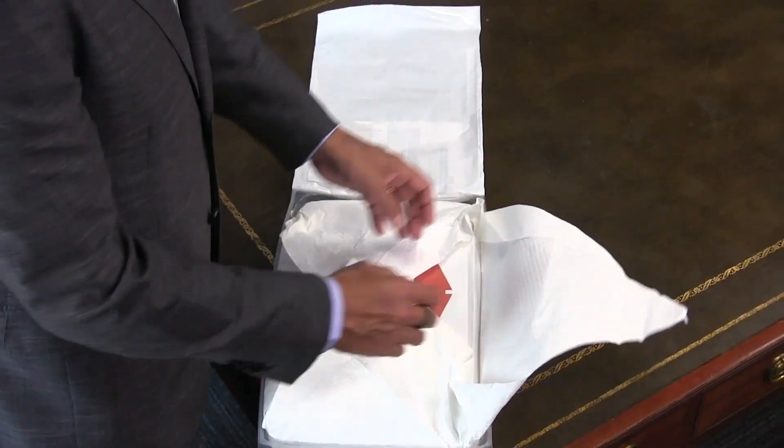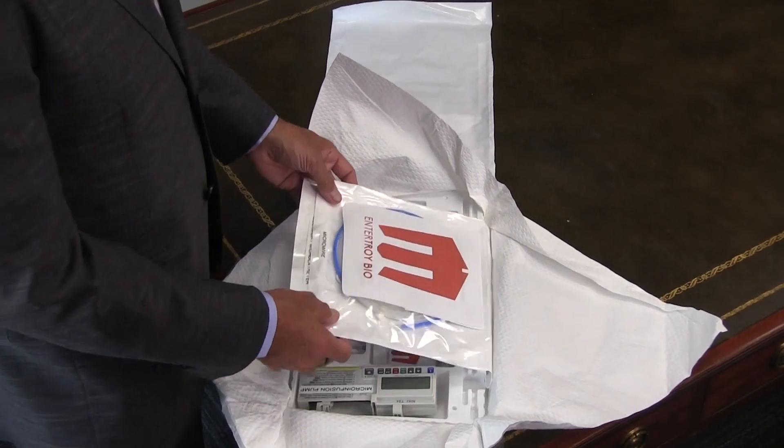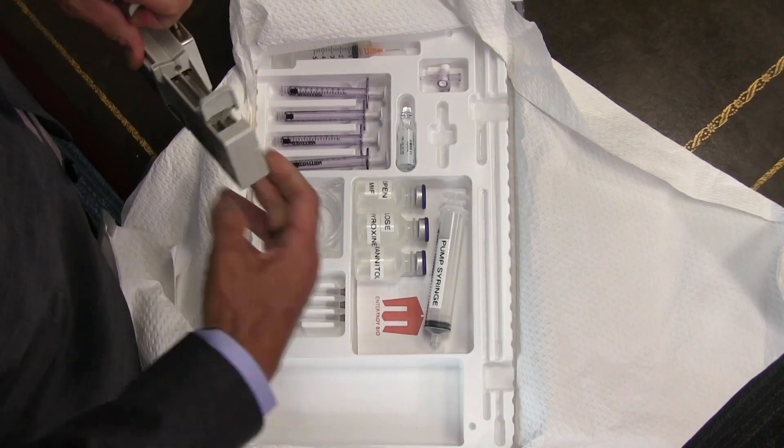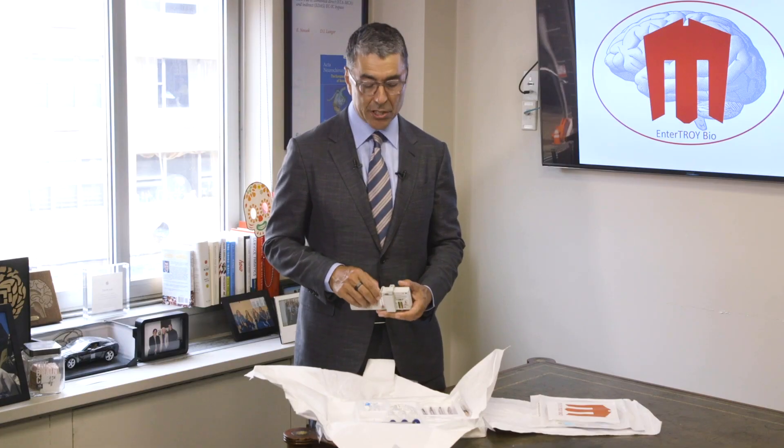It has a unique catheter tip design that allows micro holes at the tip of the catheter to diffuse the drug more effectively, and then of course the proprietary pump that allows loading the drug within it, thus decreasing the actual risk of the procedure.